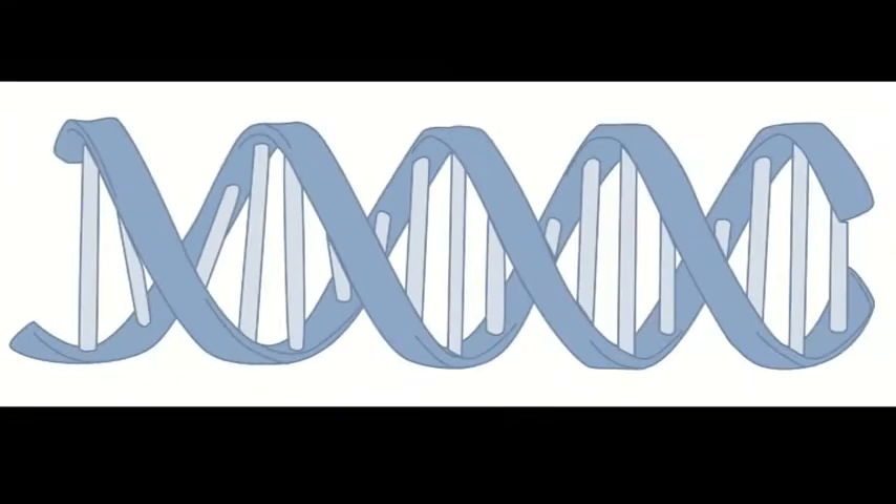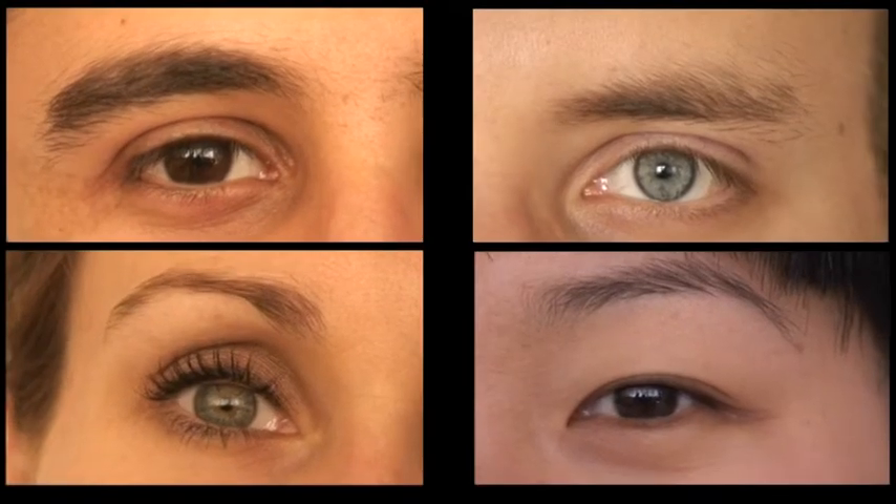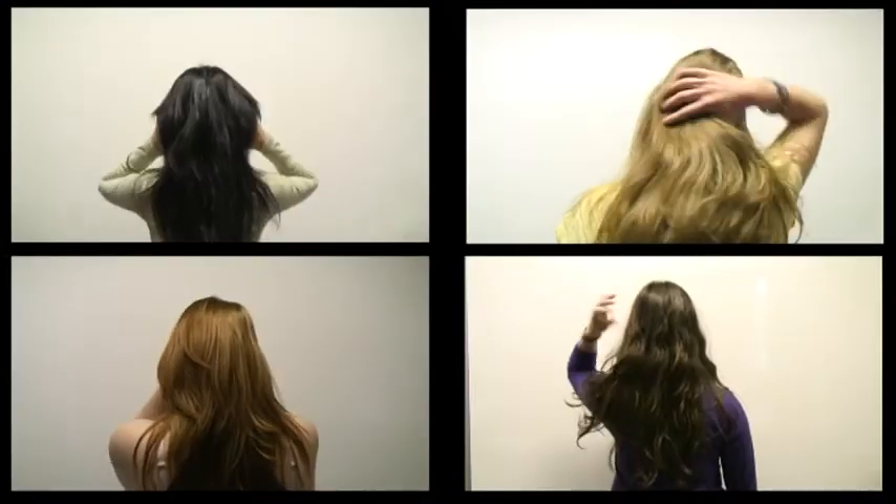Cancer is a disease of the DNA. DNA is also what makes every species unique. What makes these people different? The DNA.